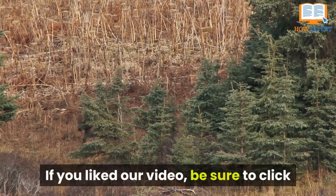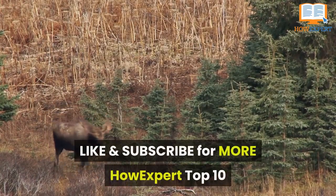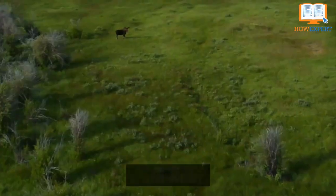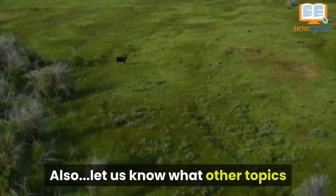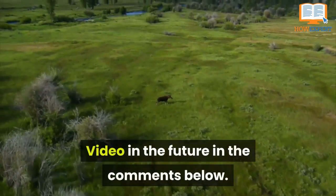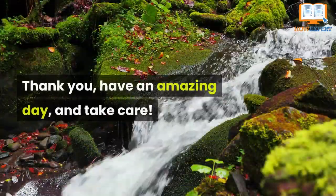If you liked our video, be sure to click like and subscribe for more HowExpert Top 10 videos on all topics from A to Z in the future. Let us know what other topics you'd want us to cover in a HowExpert Top 10 video in the comments below. Thank you and have an amazing day — take care.